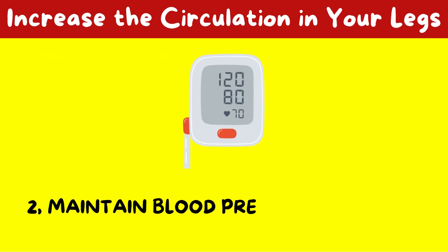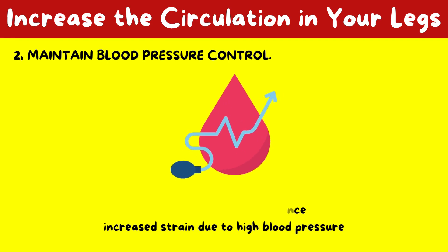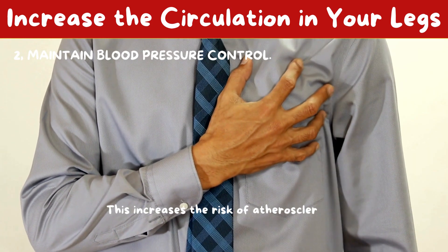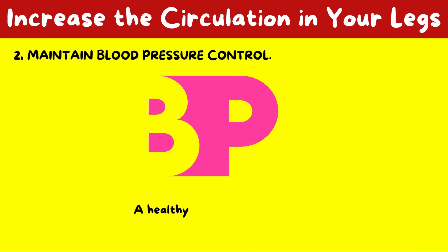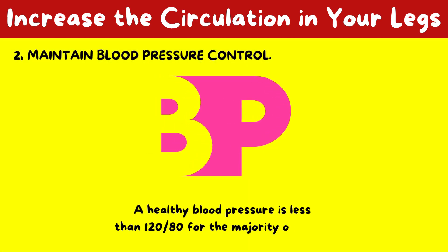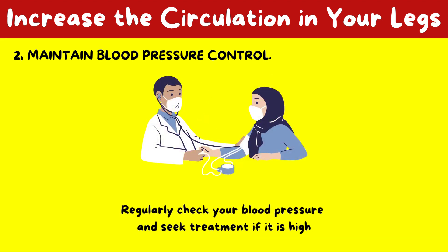2. Maintain blood pressure control. Your arterial walls experience increased strain due to high blood pressure. This increases the risk of atherosclerosis and peripheral arterial disease. A healthy blood pressure is less than 120 over 80 for the majority of people. Regularly check your blood pressure and seek treatment if it is high.